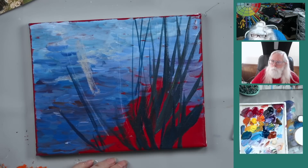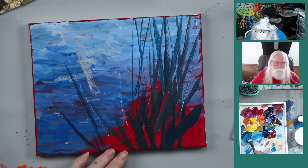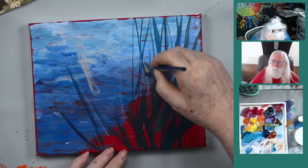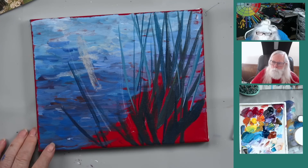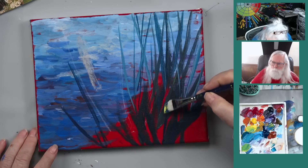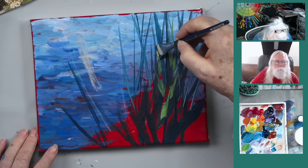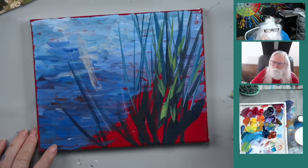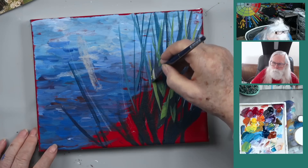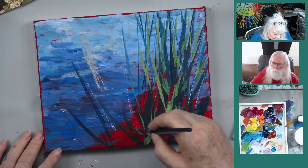Taking some zinc white to lighten the green and putting some of these lighter reeds back here - overlap a couple. A little buff titanium, then cad yellow light to add that color. Adding buff titanium with cad yellow medium for a lighter blue-green. They don't all have to be the same color - just keep the dark ones in here too. It's still dark and working well.